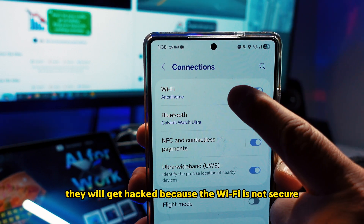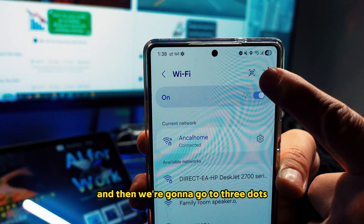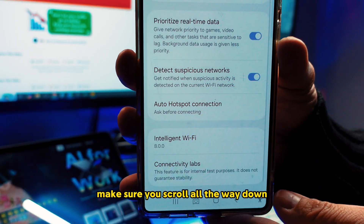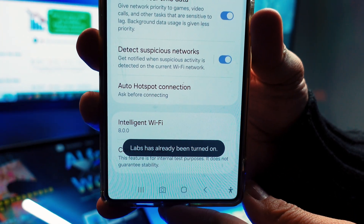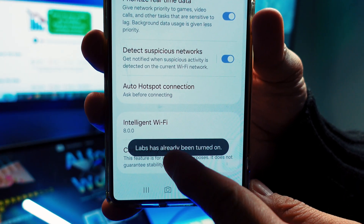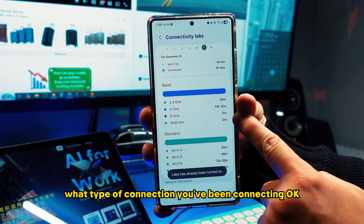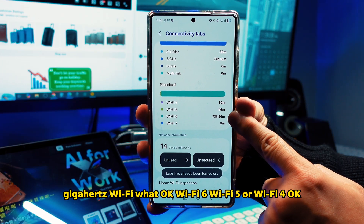Go into the Wi-Fi settings and then tap the three dots. Once you tap three dots you can see Intelligent Wi-Fi. Go into Intelligent Wi-Fi, scroll all the way down, and make sure the Lab is on. If the Lab is not on, just keep tapping until it tells you it's on. Now go in there and you can see your Wi-Fi status — how many times your Wi-Fi was on, what type of connection you've been using: gigahertz Wi-Fi, Wi-Fi 6, Wi-Fi 5, or Wi-Fi 4.